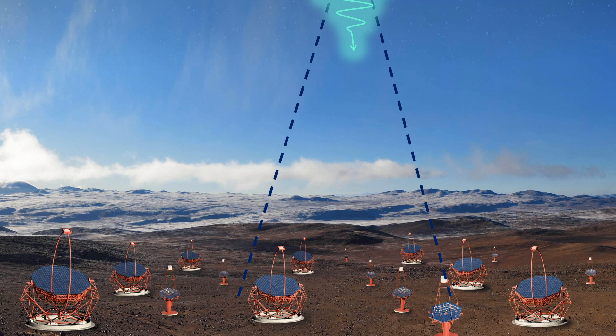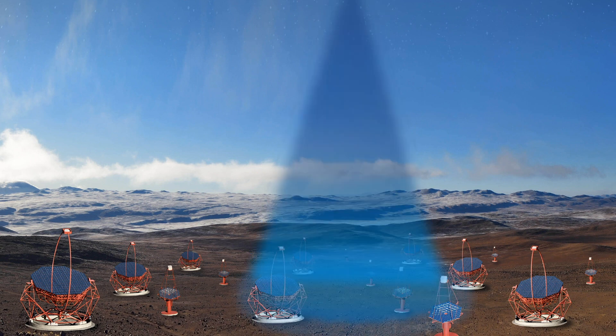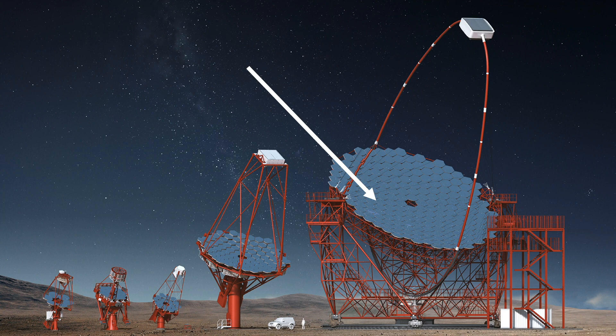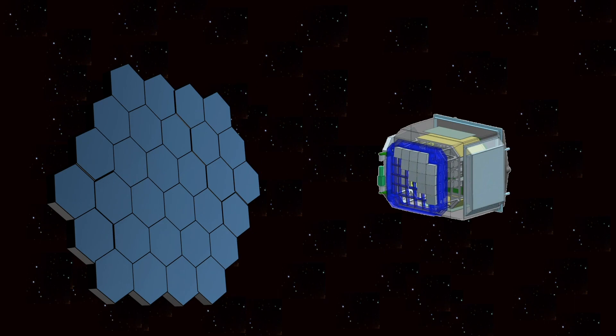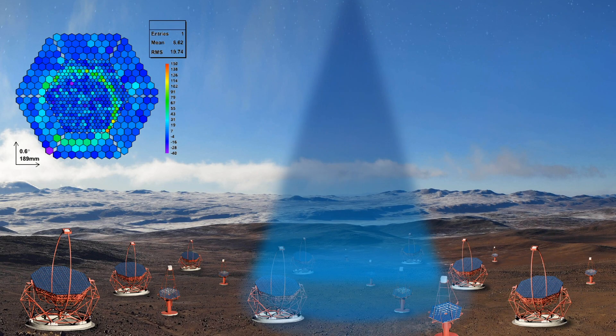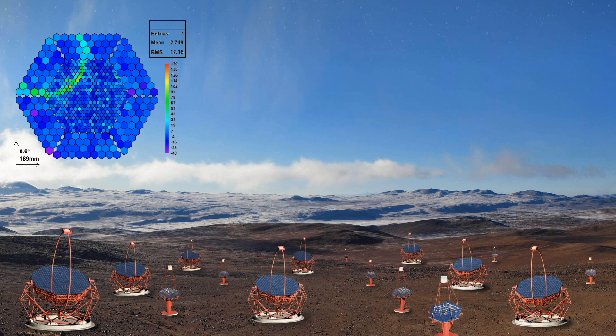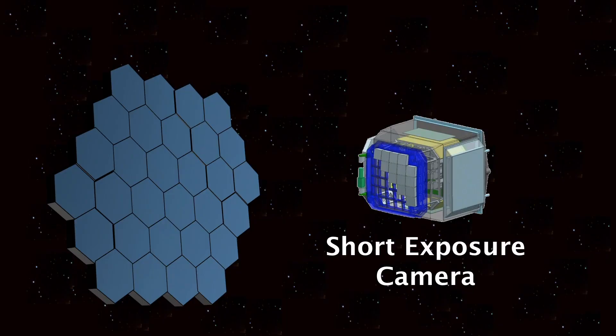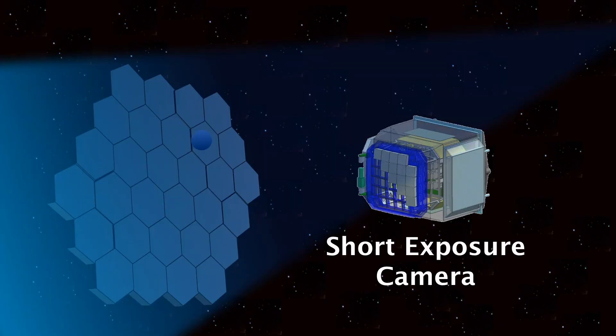This Cherenkov light is extremely faint and rare. The Cherenkov telescopes have a large curved surface which is made up of small hexagonal mirrors. These are responsible for collecting the Cherenkov light and focusing it at a camera which the mirrors are pointed towards. The camera needs to detect extremely quick flashes of Cherenkov light, as the flashes only last for a few billionths of a second, which is pretty quick. The camera detects these rapid flashes by having an extremely short exposure.